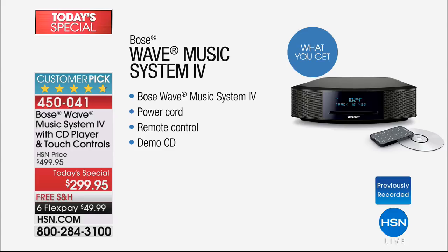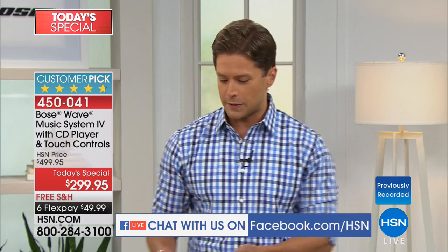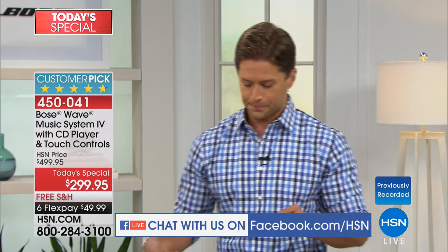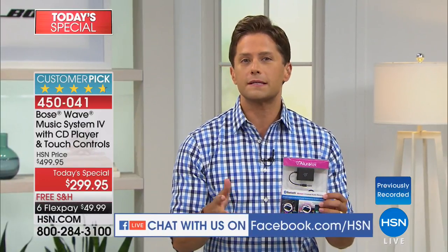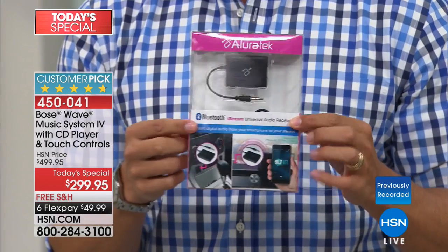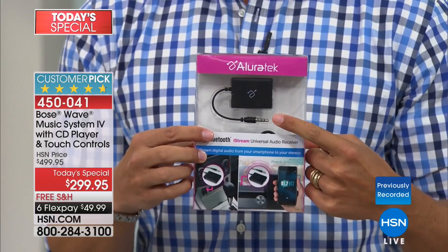We are simulcasting on Facebook, so if you have any questions or thoughts, or want to tell us how long Bose has been in your home, we'd love to hear from you. Now, if you're interested in taking the sound quality of a Bose Wave Music System and infusing it into your smartphones, digital content, or what's on your tablet — this is a Bluetooth adapter.